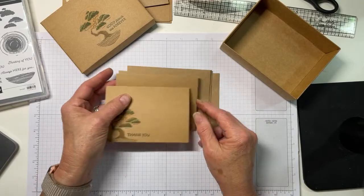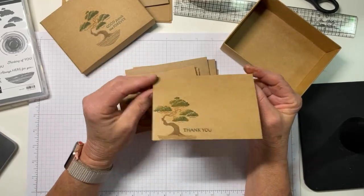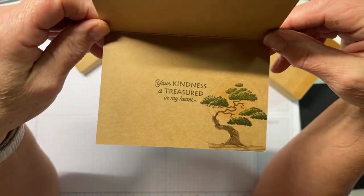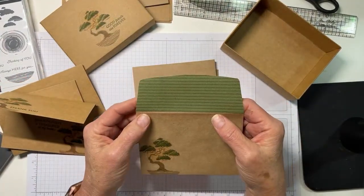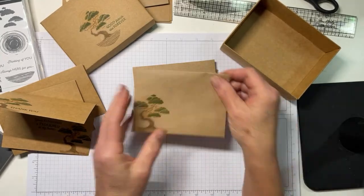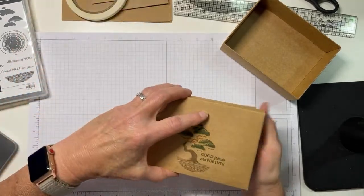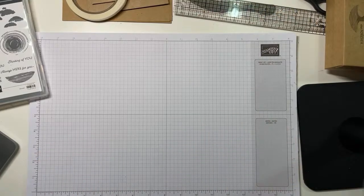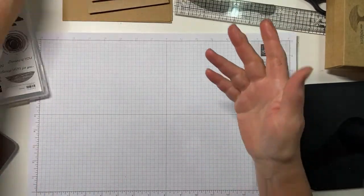I've made all three of these cards the same and stamped the bonsai image with 'thank you' on the front. Then I put it on the inside - I really love that sentiment: 'Your kindness is treasured in my heart.' I decorated the front of the envelope and used some of the new neutral DSP on the envelope flap. Hashtag simple stamping - I know, who knew I would ever do such a thing.